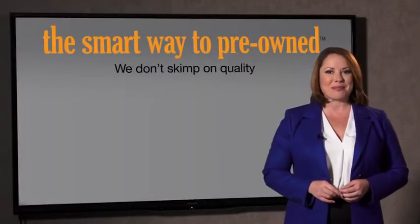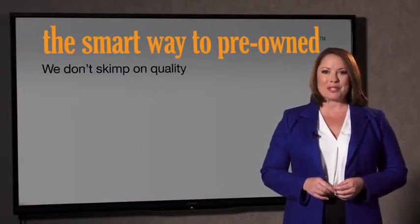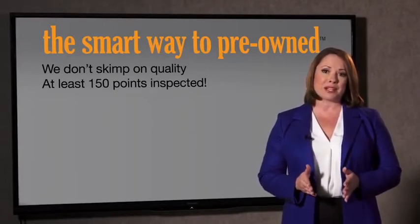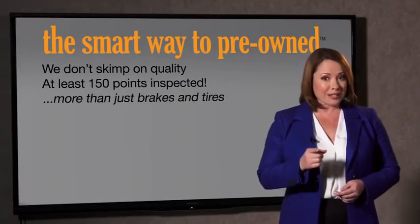Take chances? Your life and those of your loved ones should be more important than that. That's why we don't skimp on quality. All of our pre-owned vehicles go through at least a rigorous 150-point inspection, checking more than just brakes and tires.